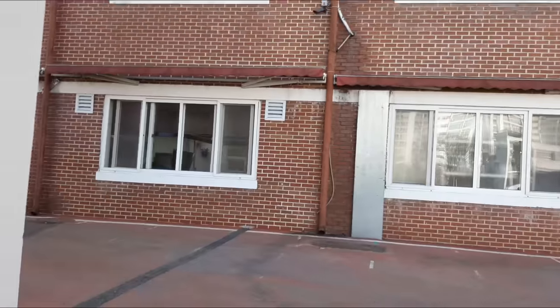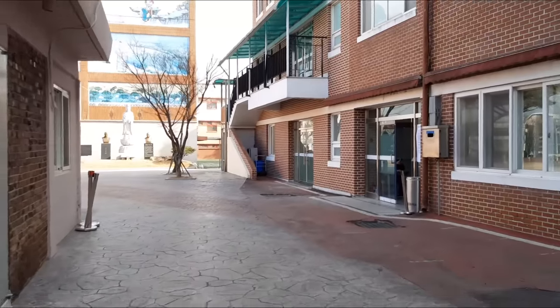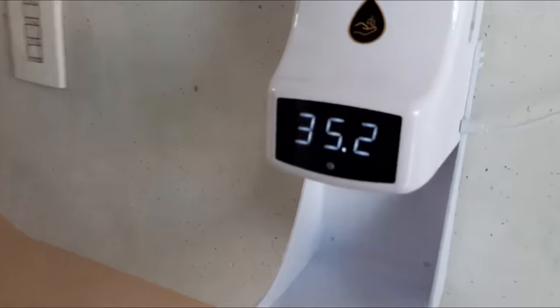Lunch time is after 4th period and since the cafeteria is in another building, I am walking over there right now. The first thing we do is get our temperatures checked and it also gives us hand sanitizer at the same time, so it's pretty cool.